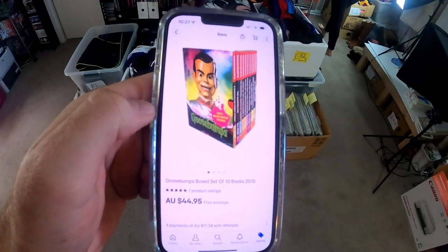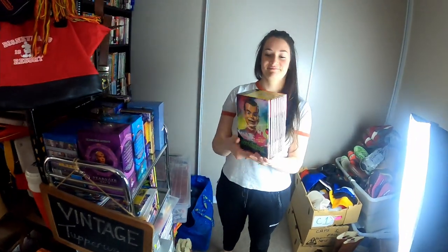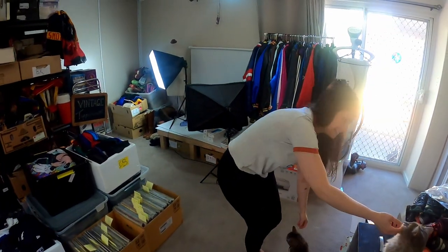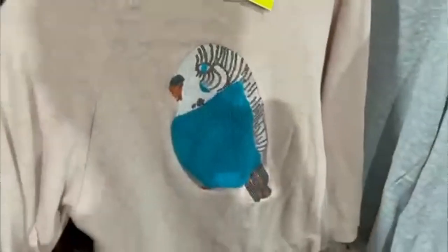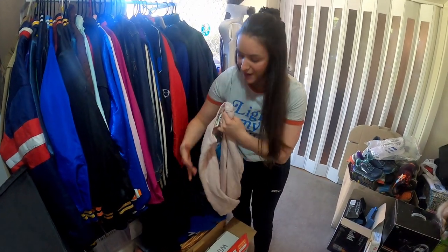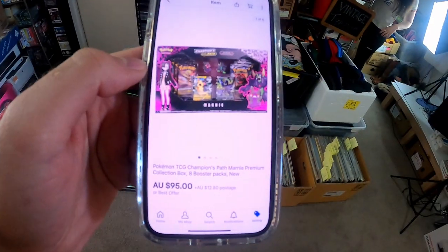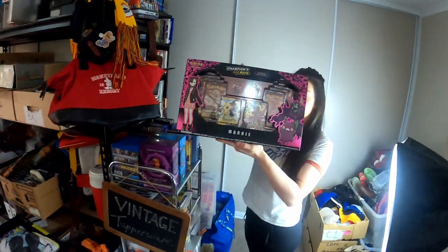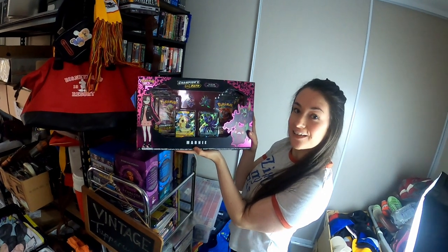Goosebumps box set of 10 books again from my personal collection, going out the door for $44.95 — going to a new home. This Gorman piece sold super quick — a Gorman cross Monica Forsberg budgie jumper. Literally found this two days ago at Savers on Friday, listed it Saturday morning, and it sold before we'd even gone out to garage sales — sold in about an hour. Keep an eye out for that budgie, $79.95.